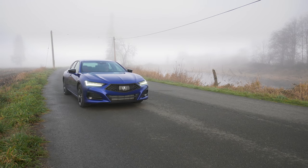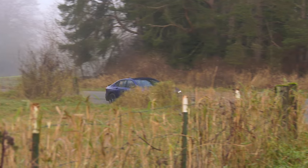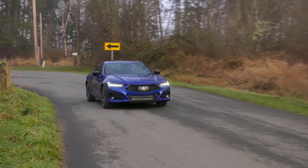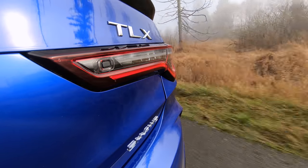Do you like to drive? Not commuting — getting behind the wheel early on a Sunday morning when the roads are clear, pushing a car on twisty pavement, finding the human and machine bond. The 2021 TLX is Acura's return to that kind of reward.